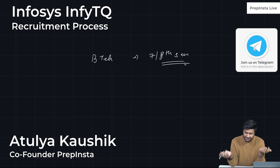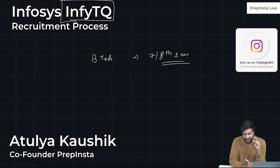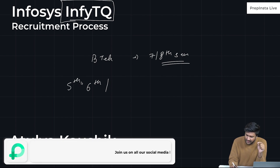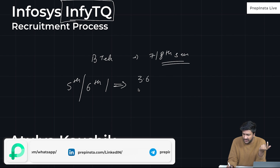There is a smart thing that has been done by Infosys. They have launched this thing called InfiTQ, wherein they try to capture students in their 5th or 6th semester. The packages we are going to discuss are 3.6 LPA, 5 LPA, and 8 LPA.